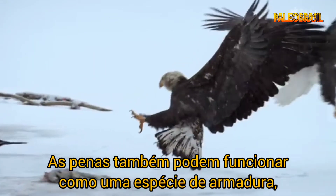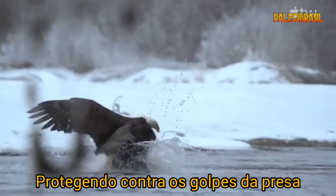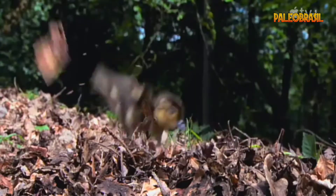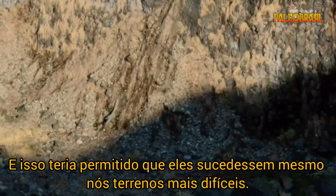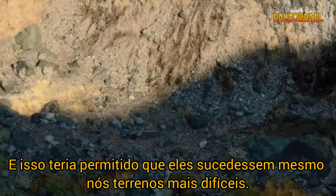Feathers can also function as a kind of suit of armour, providing protection from the blows of prey, as well as from collisions with the environment. And that would have allowed them to succeed even in the most difficult terrains.